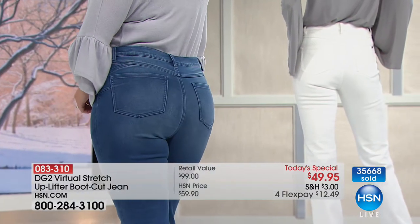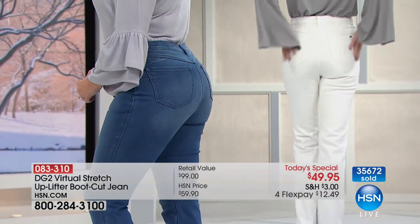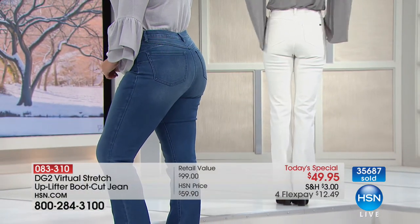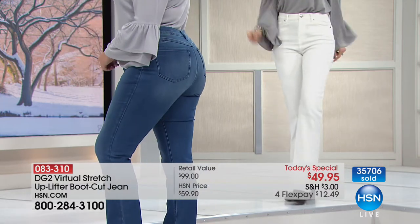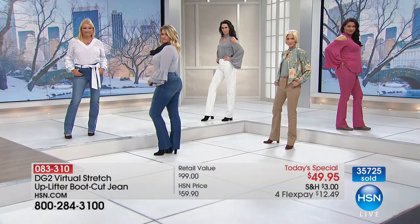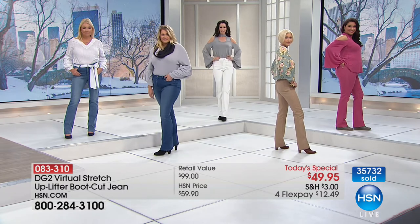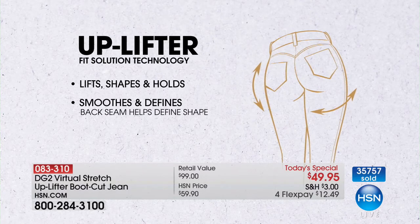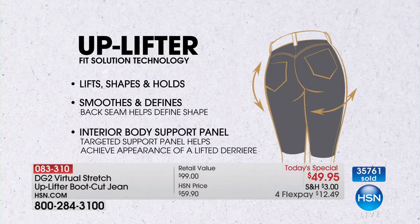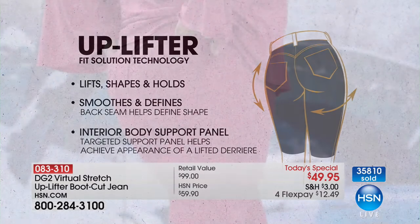We took our number one silhouette — that all of you, in a closed ballot, voted made you feel the best, the most secure, the most wearable — the boot cut. We gave you our number one fabric: 2,500 perfect five-star reviews in virtual stretch alone. You don't see cellulite, you don't see drag, you don't see flatness, you don't see gravity taking hold. You don't see any of the elements you'd expect from a 50-plus-year-old body.